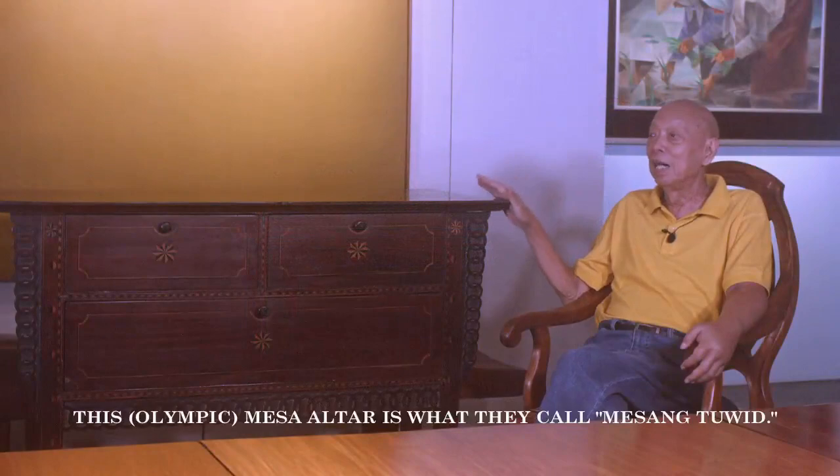This mesaltar is what they call mesang tuwid. It's actually a variation of the Sheraton style.